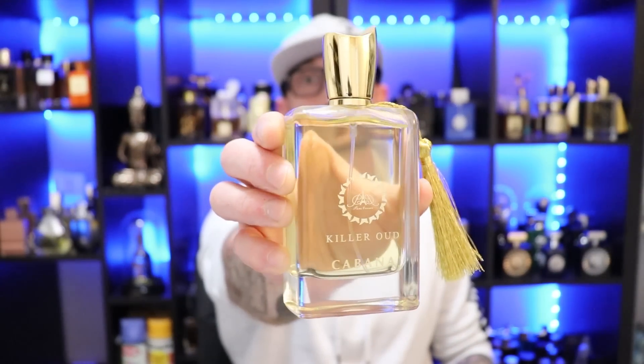Awesome fragrance with a great scent profile — but a little challenging for some people. Performance is about five to six hours of longevity, pushing off fairly well for the first hour and a half before it settles. If you like green fragrances, you should check this one out — it's a fantastic spring-summer green fragrance. That's Paris Corner's Killer Oud Cabana.